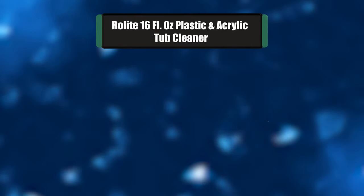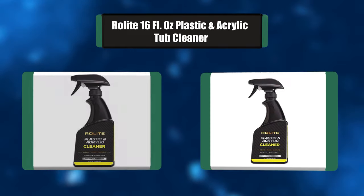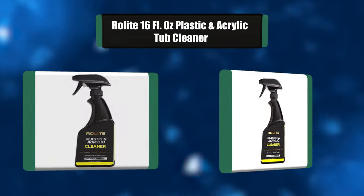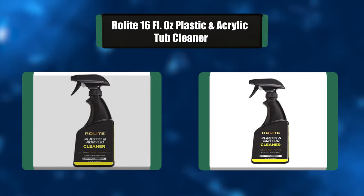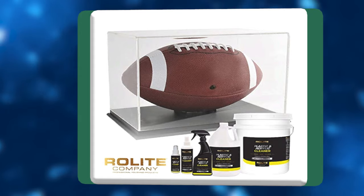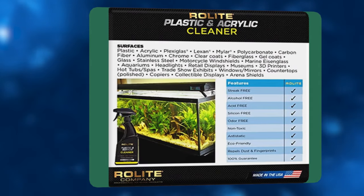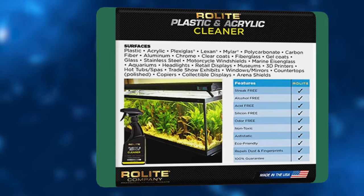Number 6: Rawlite 16 fl oz Plastic and Acrylic Tub Cleaner — cleans, shines and protects. Unique formulation that instantly cleans and shines all non-porous surfaces, leaving a smooth, shiny surface. Repels dust and protects from fingerprints and scratches. Ammonia and alcohol-free, anti-static, streak-free, non-flammable, and water-based.